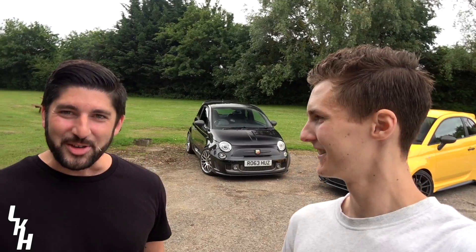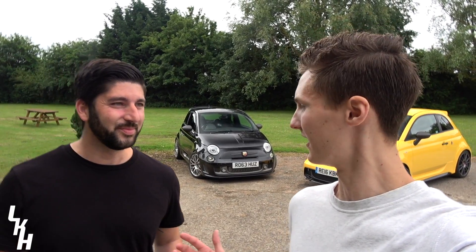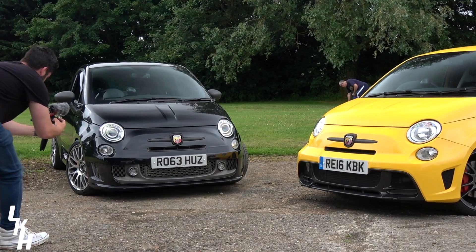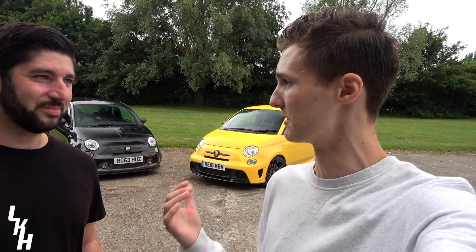So Steph, welcome to the channel. Thank you for having me mate, it's great to finally get to do a video with you. We've been talking about it for a while. So you are the go-to guy for all things modified Abarth on YouTube — allegedly so. And you've got this absolutely fantastic 250 brake horsepower monster. Shall we take a close look at your car and talk through a bit of the aesthetic mods as well as the performance mods you've done?